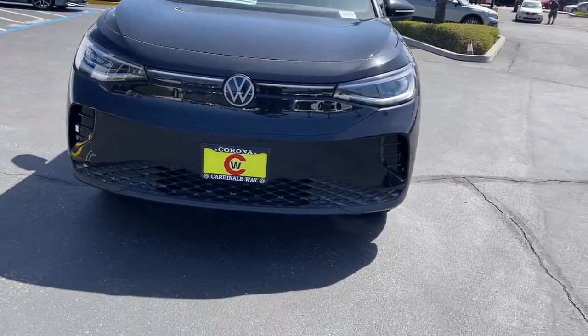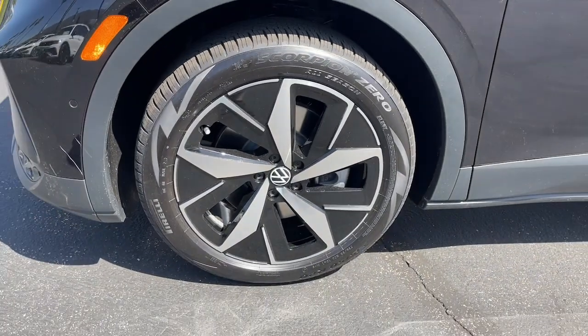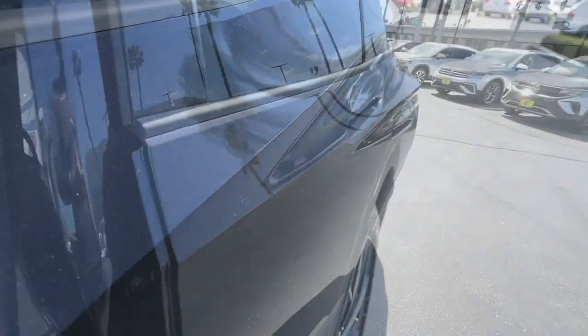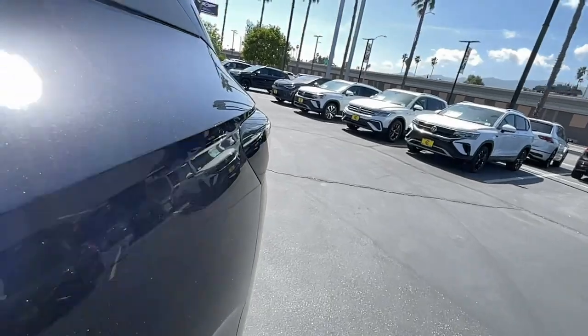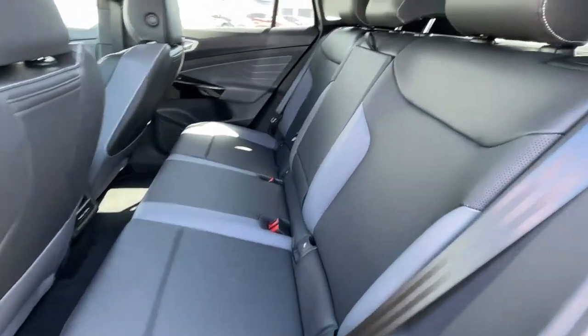The following are some of this vehicle's highlighted options: navigation system, keyless entry, satellite radio, fog lamps, adaptive cruise control, power passenger seat, power lift gate, heated mirrors, steering wheel audio controls, and power driver seat. Feel poised for whatever the future has in store in this efficient ID4.